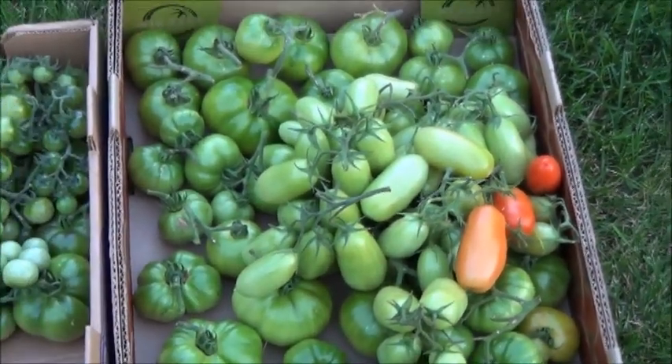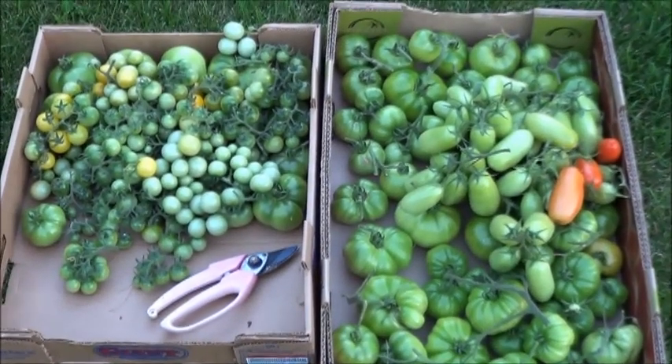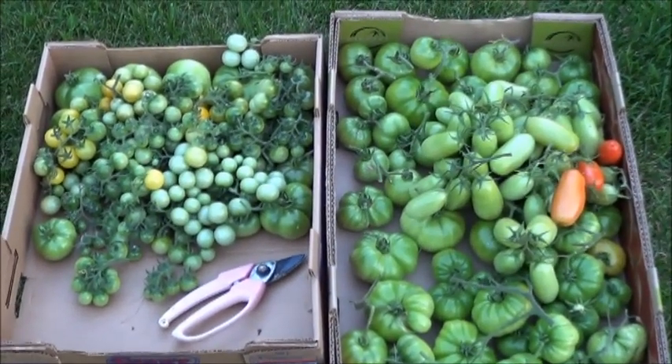Looking for some suggestions on what to do with green tomatoes — preferably how to preserve and keep your green tomatoes. So if you've got any advice or suggestions, throw it in the comments below.